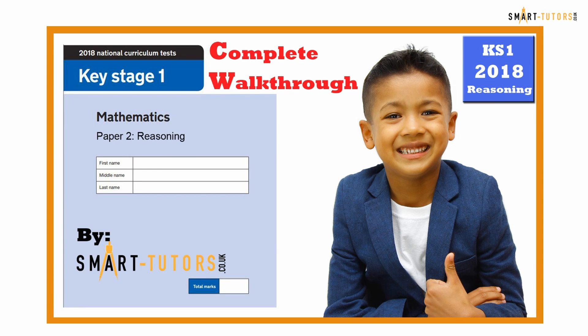Hello everyone, today we are going to work through the SATs Paper Key Stage 1 2018 Reasoning Paper, which is the second paper. I hope you have seen our Paper 1 arithmetic paper. This reasoning paper contains 32 or 33 questions. The time restriction is 30 minutes, with five minutes spare to check answers, so total time is 35 minutes.